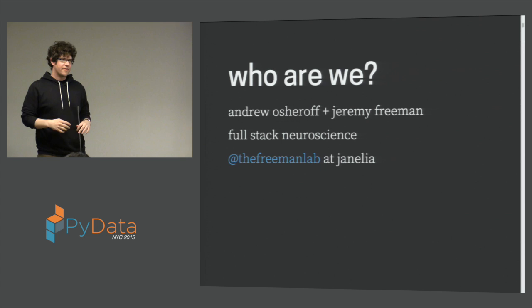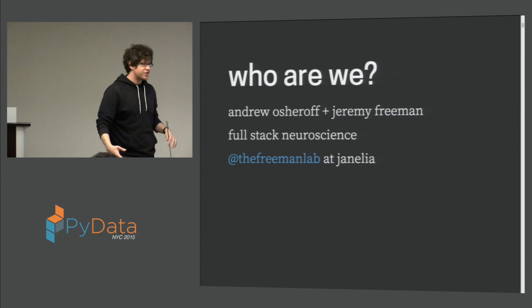We're going to be talking about a project called Binder, and there's going to be two of us, so we're going to tag team it. Just to tell you a little bit about who we are — my name is Jeremy Freeman, and this is Andrew Oshroff. I run a neuroscience research group, and our lab does full-stack neuroscience — everything from crazy experiments to data analysis to visualization and everything in between.